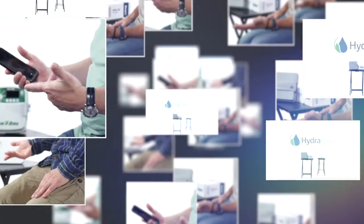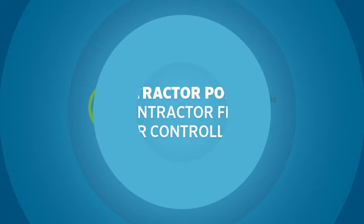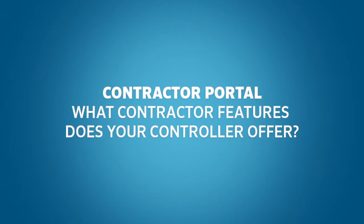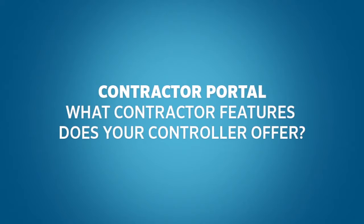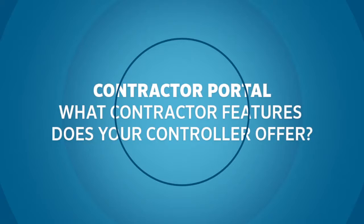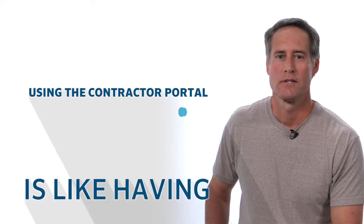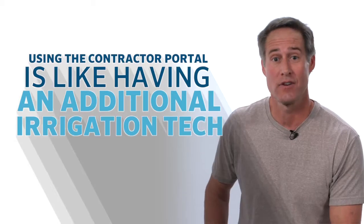Let's compare Hydrawise to the competition. Contractor Portal — your new irrigation technician and management assistant. When you think of a controller's app, you first think of weather adjustment features and homeowner access. But features for contractors are oftentimes even more important. Using the Hydrawise Contractor Portal is like having an additional irrigation tech.